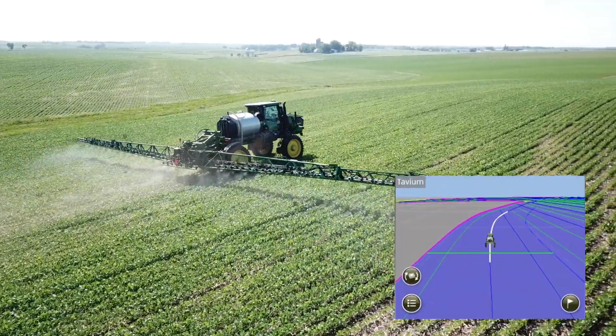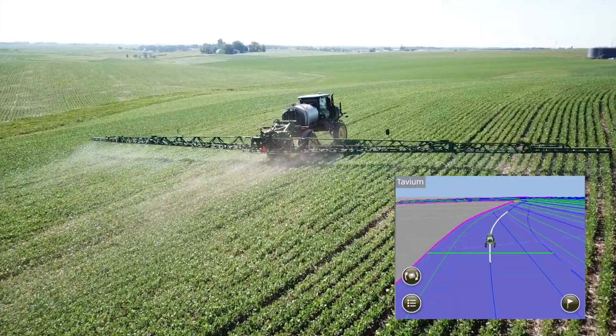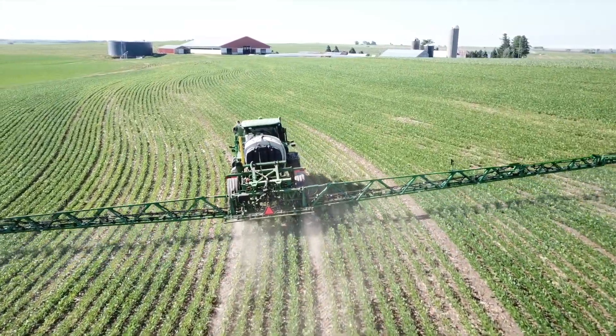We farm Mineral Point, Dodge Roll area. We farm about 5,500 acres. We do have some river bottoms, but we've got a lot of hillsides, a lot of contour strips, rolling terrain.